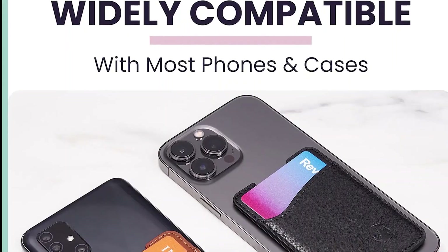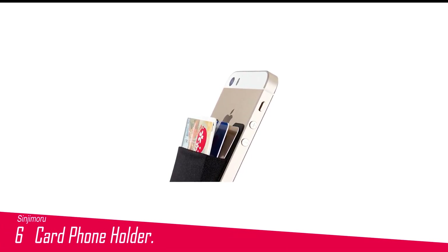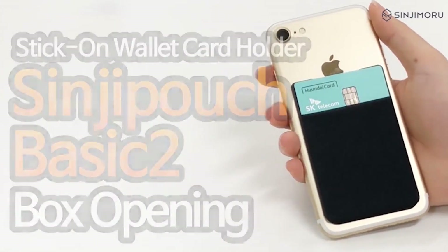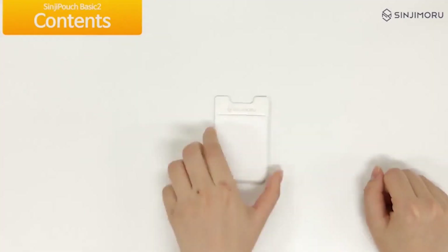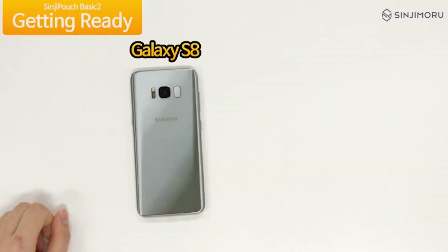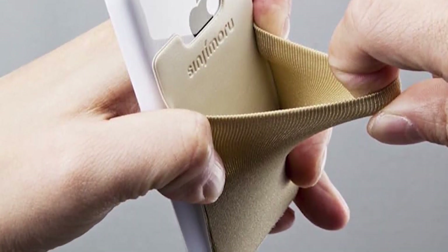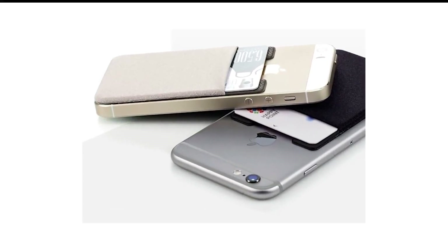Number 6 in my list is the Sinjimoru Card Phone Holder. The Sinjimoru Basic Stick-On foam wallet allows you to conveniently carry 3 to 5 cards, bills, keys, and other small items on the back of your smartphone. The ultra-slim design fits easily into your pocket or purse, making it perfect for travel. The 3M adhesive tape securely attaches the foam pouch to your iPhone, Galaxy, or any other smartphone with a flat surface. Available in various colors, this foam wallet is a great innovative accessory for your device.